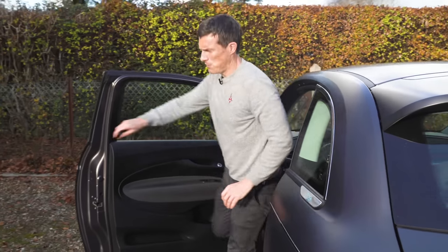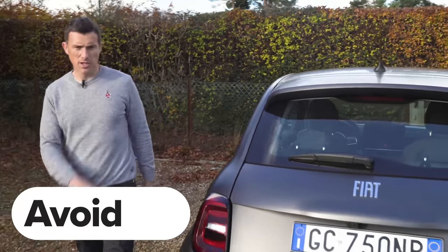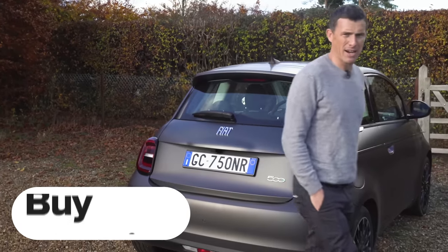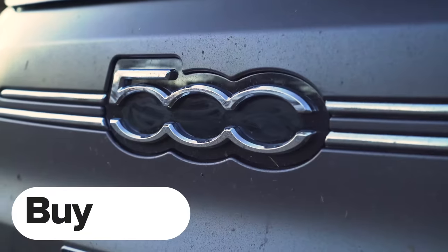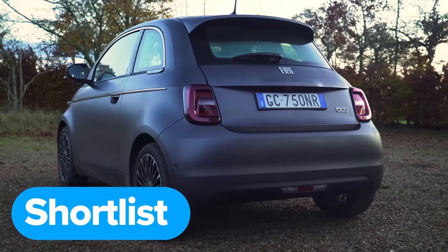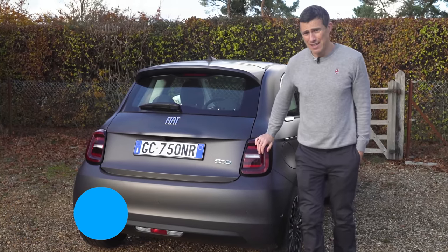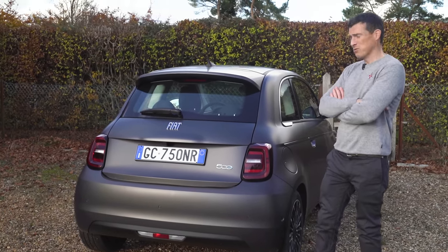So what's my final verdict on the new Fiat 500? Should you avoid it, consider it, shortlist it, or just go ahead and buy it? I reckon you should shortlist it, because there are quite a few better small electric cars out there. However, very few look as cool as this.